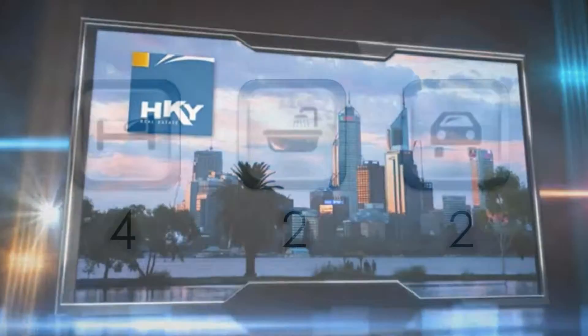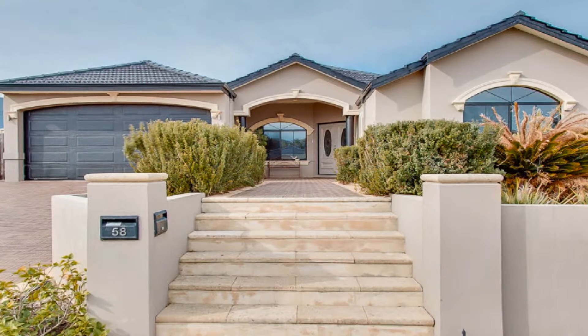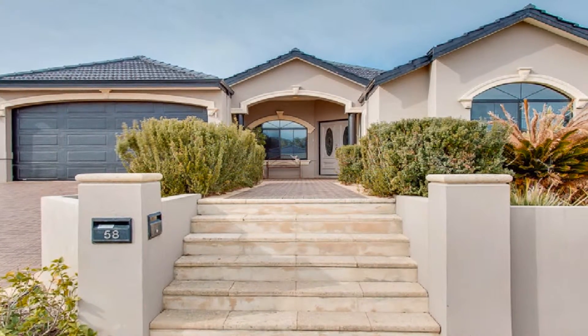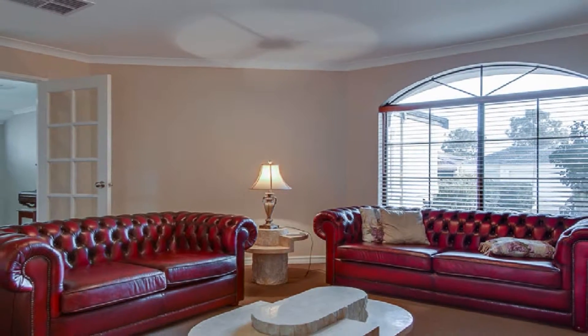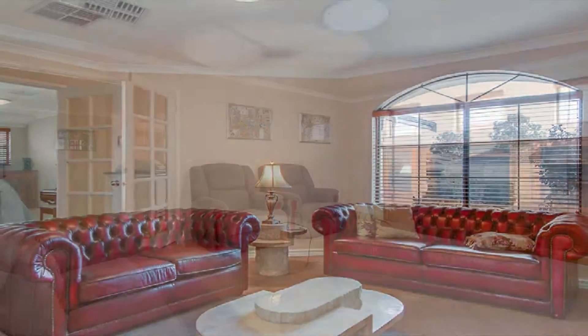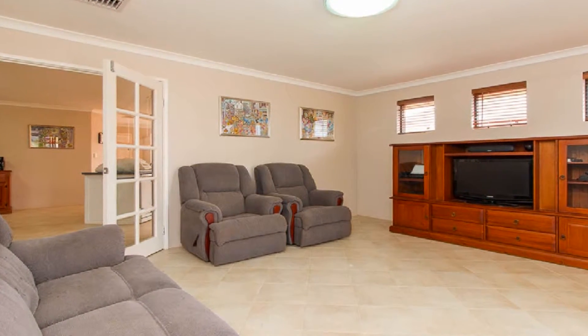With eye-catching street appeal, situated in the lovely Woodlake Rise Estate, this outstanding home affords three living areas: a private front theatre flowing to a main family expanse with double French doors to the bonus games room, which opens to the outdoors.